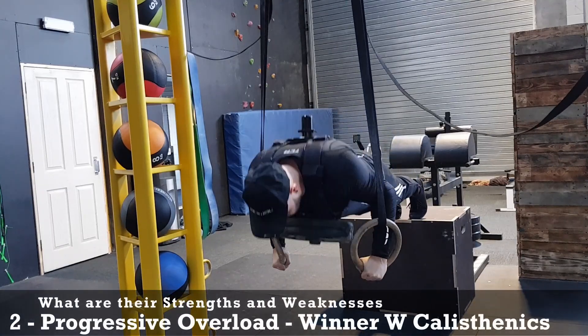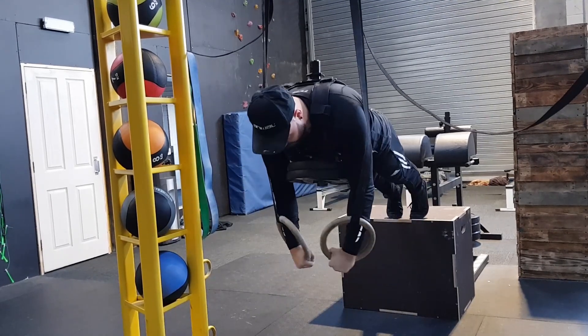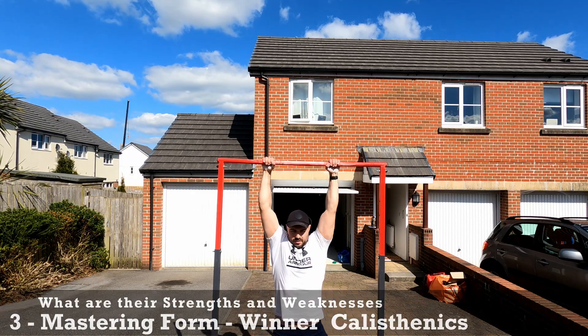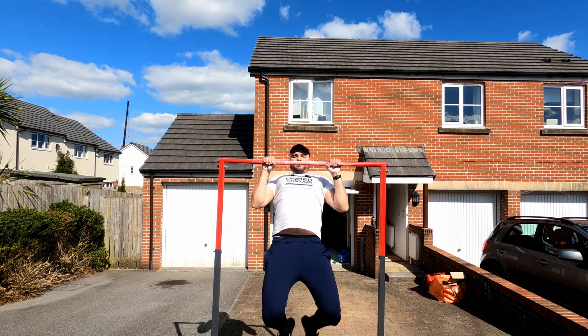Number two, progressive overload is just plain easier with weighted calisthenics, and we're able to replicate that same intensity much more easily. Number three, when mastering form, calisthenics is better compared to weighted, as having an external weight can change your form slightly.